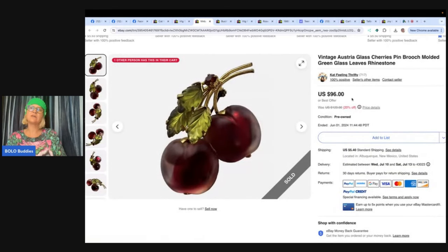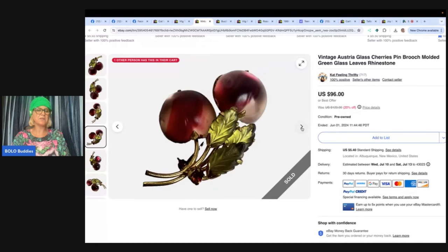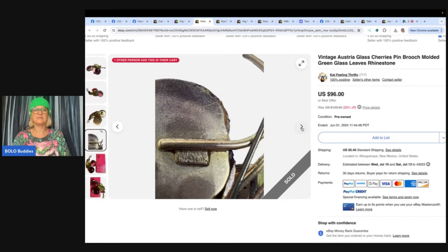This is a vintage Austria glass cherries pin brooch with molded glass leaves and rhinestone. Purchased at an estate sale for $3. Sold internationally for $85 plus shipping. These are hot little brooches made in Austria — how gorgeous is that?